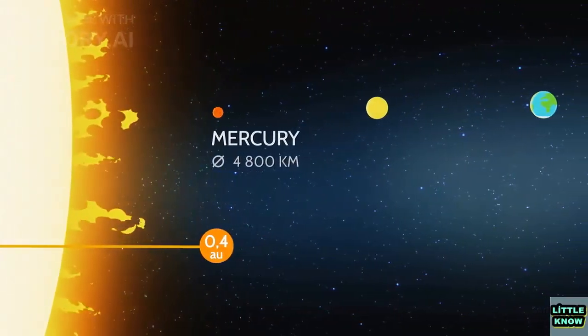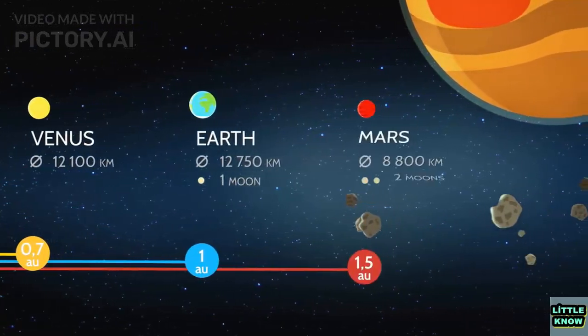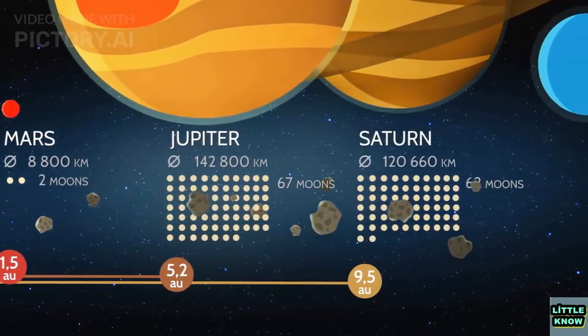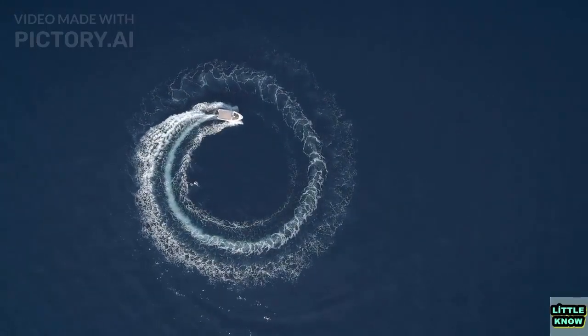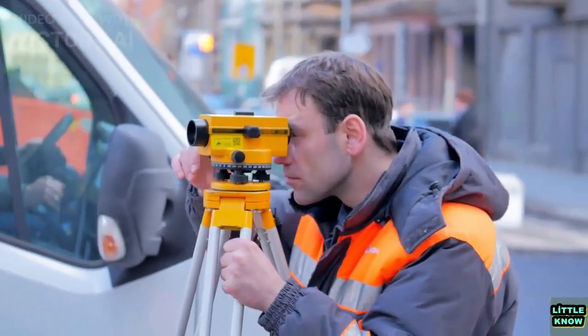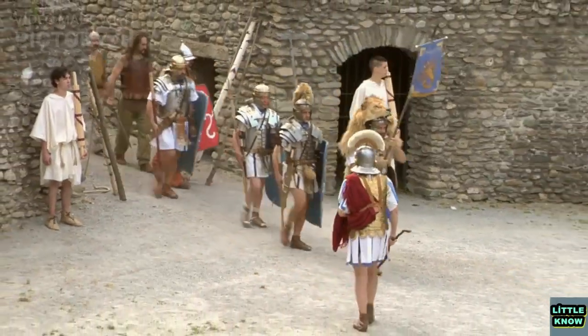So, now that we know how we measure time, let's go back to the original question: why do we have 24 hours in a day, 60 minutes in an hour, and 60 seconds in a minute? The answer lies in the ancient civilizations that first divided the day into smaller units. The Babylonians, who lived in Mesopotamia around 2000 BCE, used a sexagesimal system based on the number 60. This system was likely influenced by their use of the 360-degree circle for measuring angles. The Babylonians divided the day into 24 hours, each hour into 60 minutes, and each minute into 60 seconds. This system was later adopted by the Greeks and then by the Romans, and has remained in use ever since.